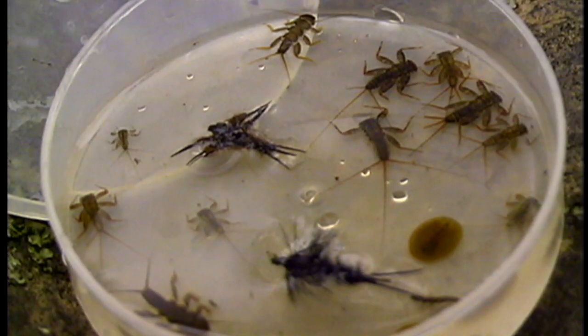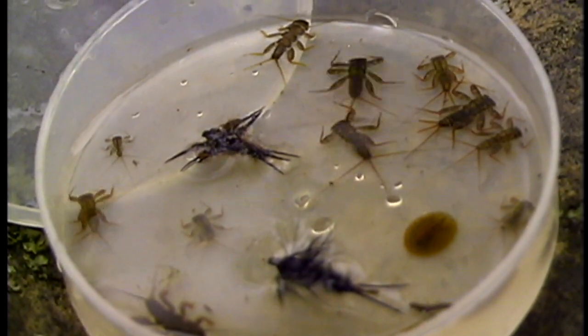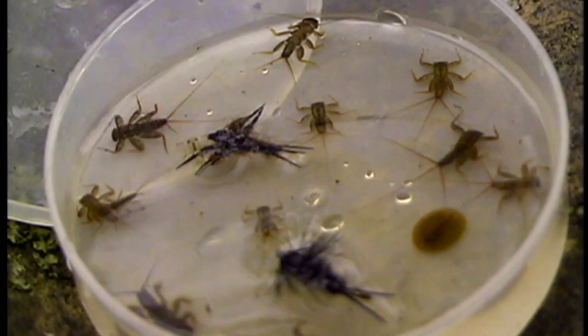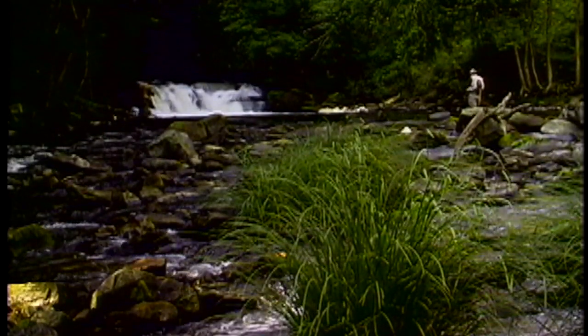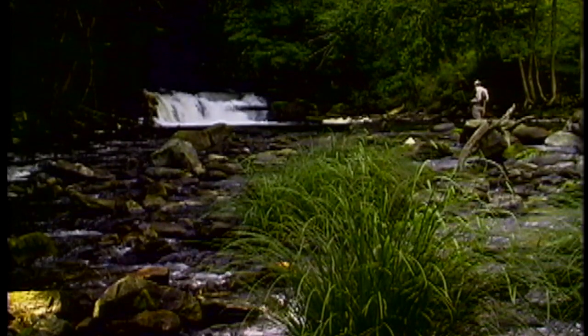We found numerous nymph types when checking under stones. Though it is nice to know the type, pragmatically it is not usually necessary. Simply match the size, color, and most importantly, silhouette of the nymphs you are finding. As you progress with your entomological skills, you will better understand and identify the various nymph types in your local systems. There are several books I would recommend which provide excellent details on entomology and nymphing.